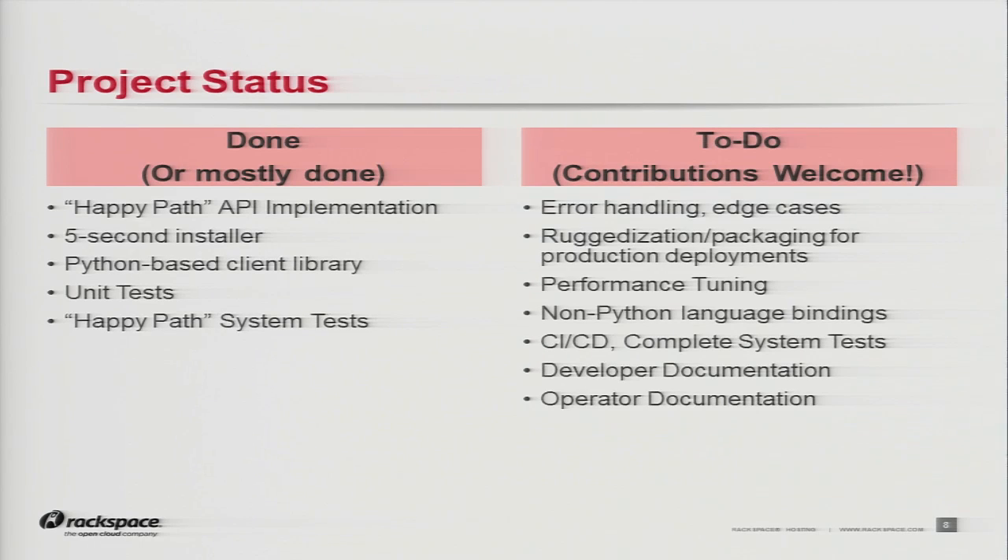What needs to be done is edge cases, error handling, ruggedizing, packaging — all the things to really make this production quality. Performance tuning: we're excited about the foundation we have. We just finished coding it and now need to go into a performance tuning mode to start getting those messages per second way up. Non-Python language bindings — if anyone wants to take on Ruby or JavaScript, go for it. We haven't done thorough benchmarking yet; we have a development sandbox and got it up to about 500 messages a second, but that was just turning it on to see what it does. We expect a lot more.